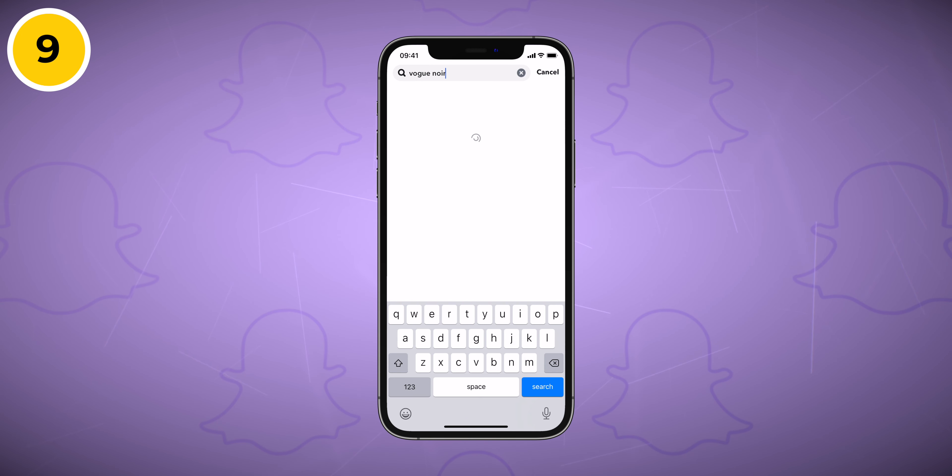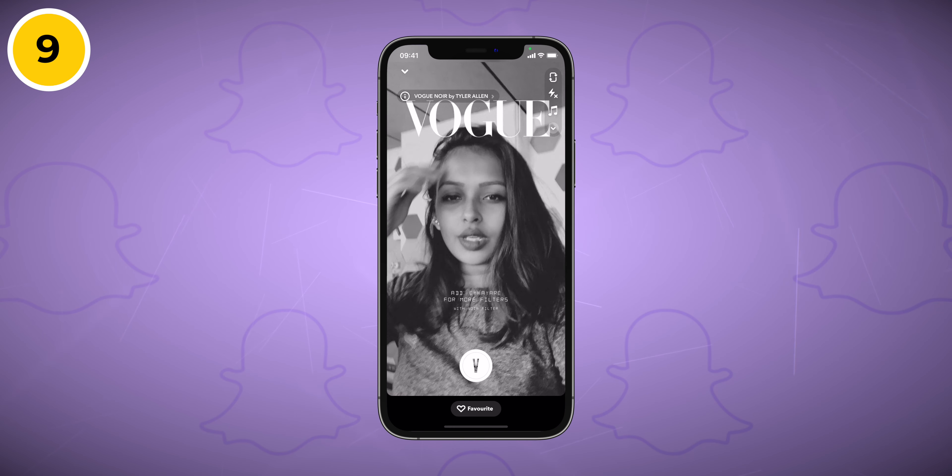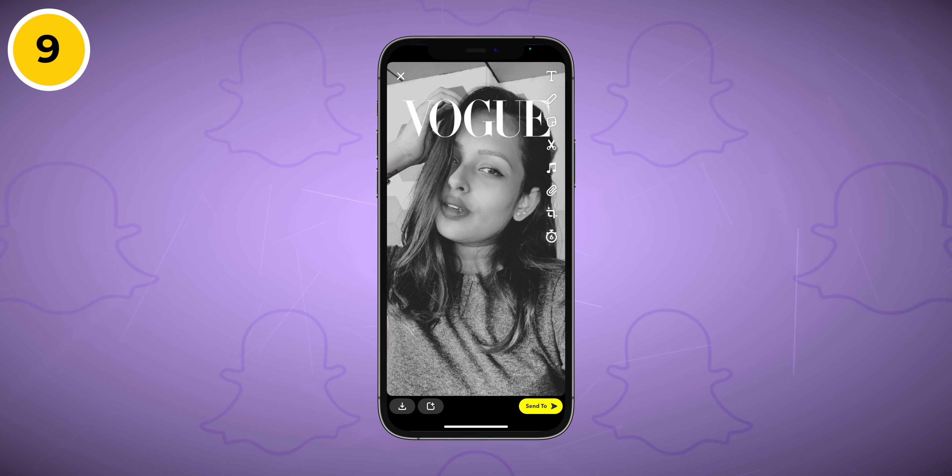Next on the list is Vogue by Tyler Allen. You may have heard of this Snapchat filter that makes you look like a cover model of Vogue magazine. If you're a fan and want to see yourself on the cover of this popular magazine, this filter is for you.